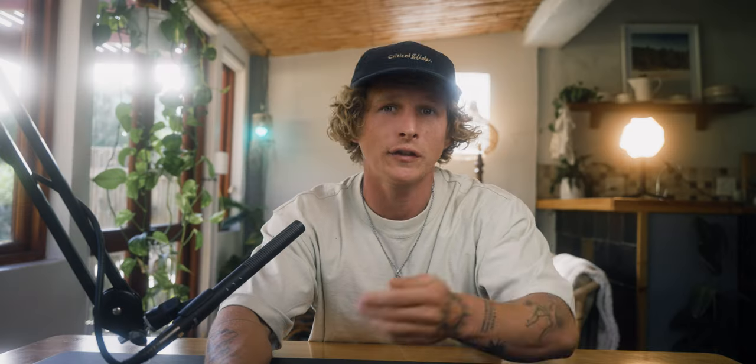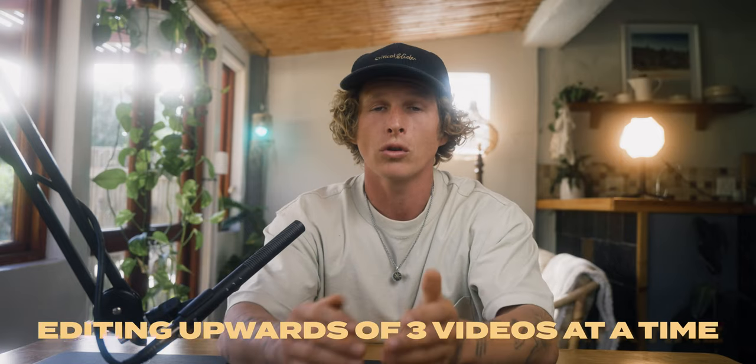So here's the first cheat: batch creating, and specifically for this video, batch editing. I'm never really doing one project at a time. For the most part, I'm editing three or four or more videos all at the same time on the same timeline. To make this the most effective, it helps if you follow my batch creating process for the rest of your workflow, which you can watch in a previous video linked up here.